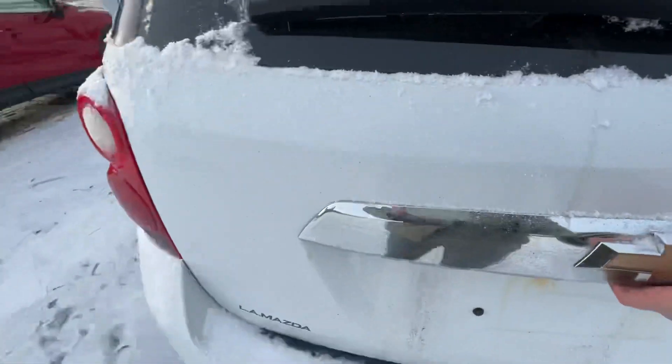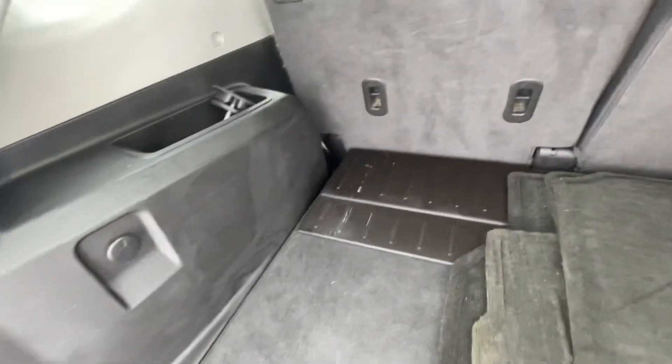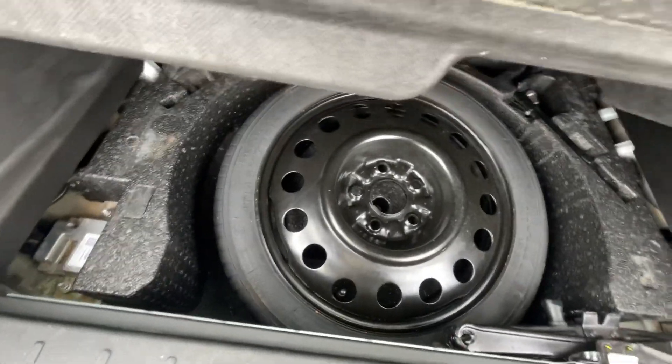Take a look at the back — you're not going to have any problems fitting in your goodies and groceries back here. And of course down here you have your spare tire and tools.